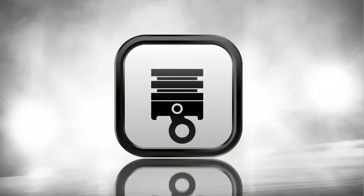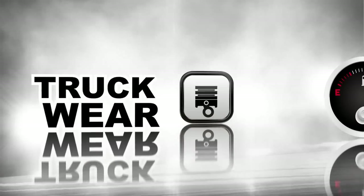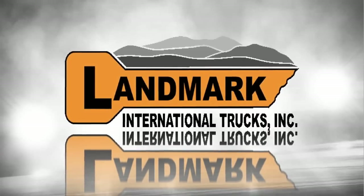Did you know that idling a Class 8 engine truck can lead to costly expenses like increased fuel costs, engine hours, and overall truck wear? Landmark International Trucks has a solution.